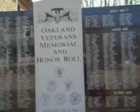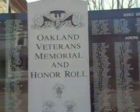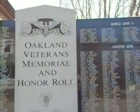Here we have the Oakland Veterans Memorial and Honor Roll Wall. This is in Oakland, Maine. There we go with the eagle on top.